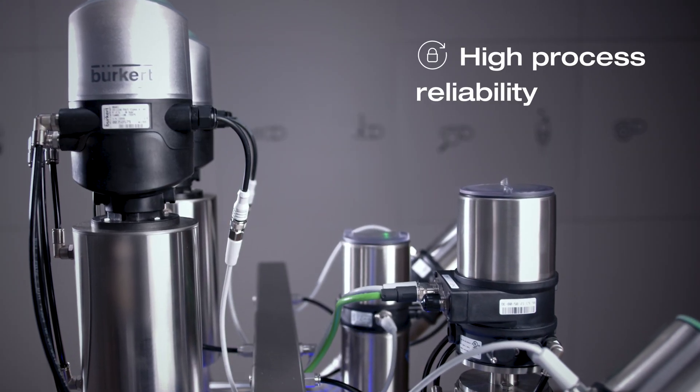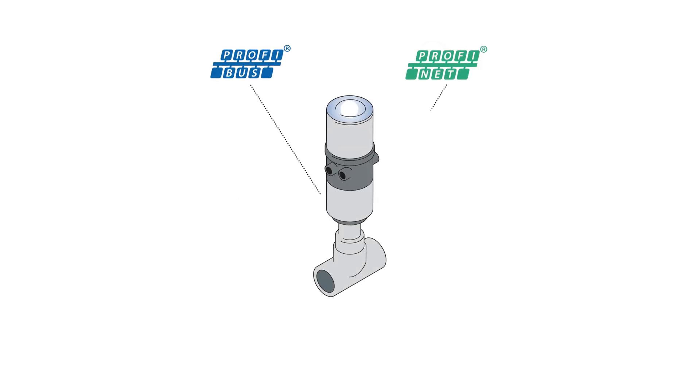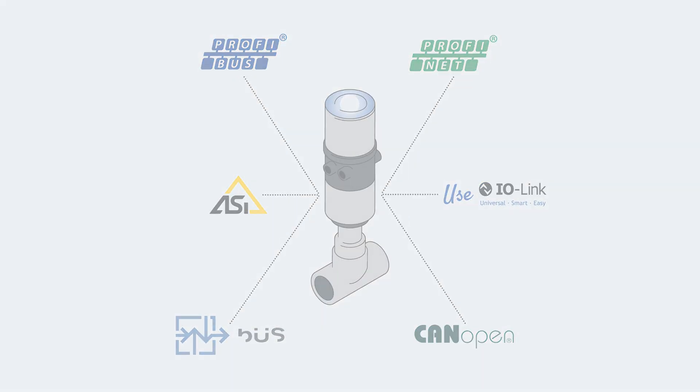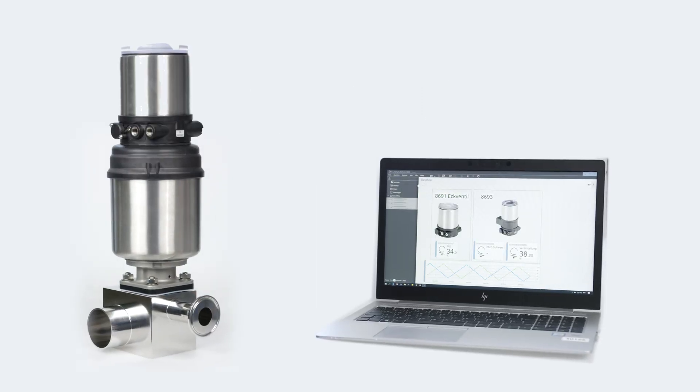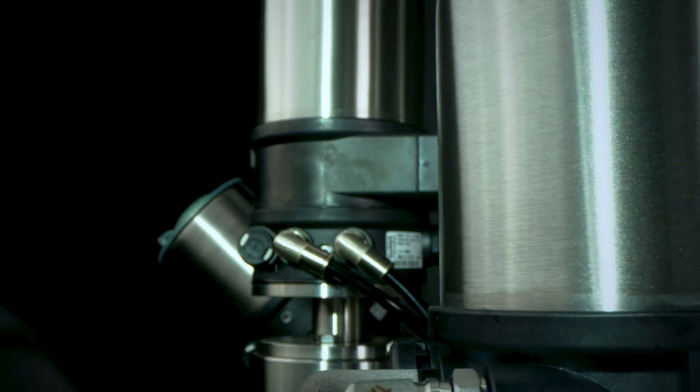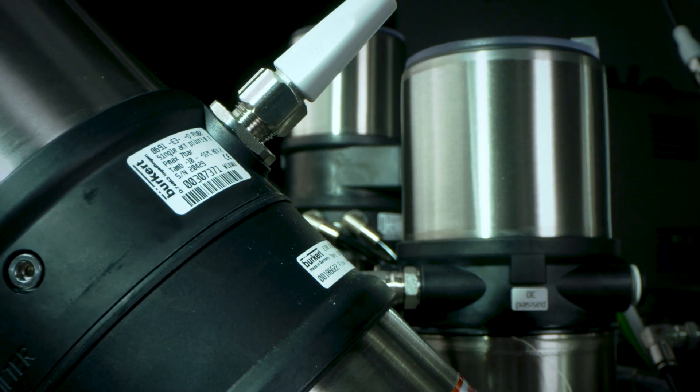Burkert's decentralized automation solutions are easy to install, allow quick startup of your systems, and are compatible with all common communication protocols. Diagnostics can be permanently conducted, errors quickly identified, and maintenance for your machinery more precisely organized.